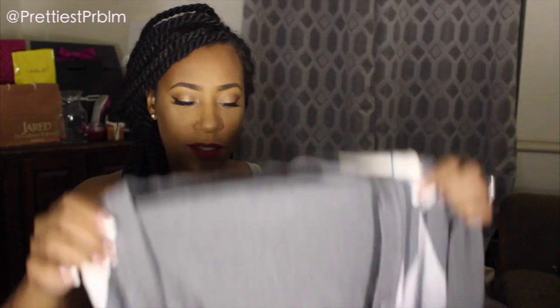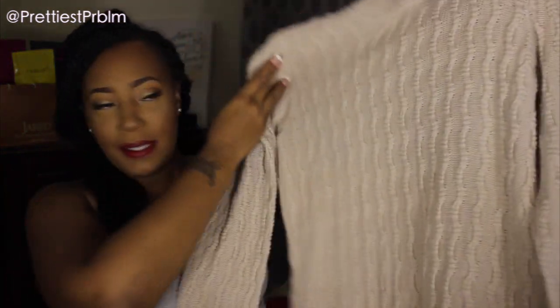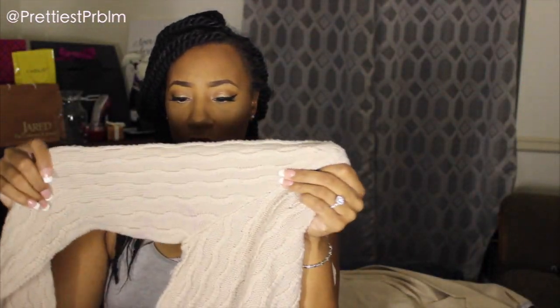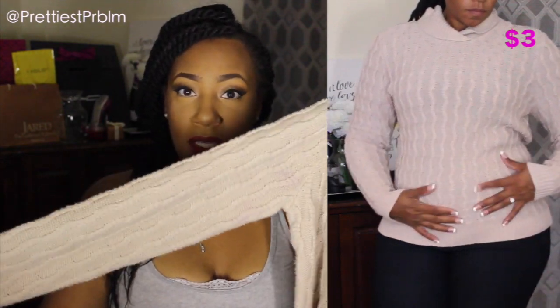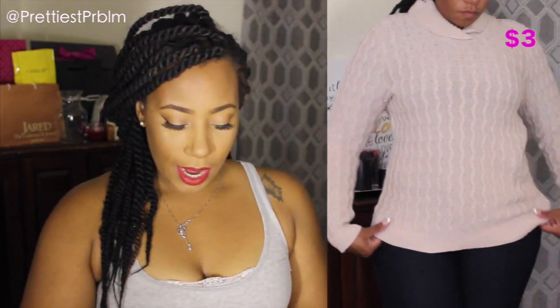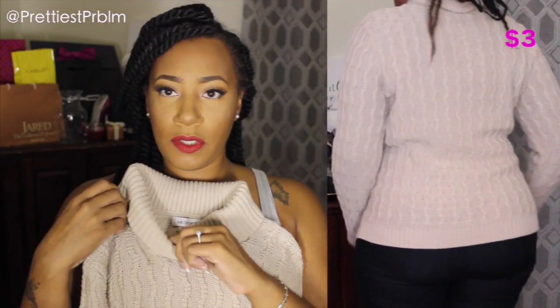Next is a New York & Company sweater — just a preppy long-sleeve sweater you can wear in the office when it's cold. Then another Liz Claiborne find — Liz Claiborne is really popular at the thrift shop. It's a knit sweater with a nice pattern and collar. It looked really comfy and cozy for the upcoming winter months, which is mainly why I went for it.